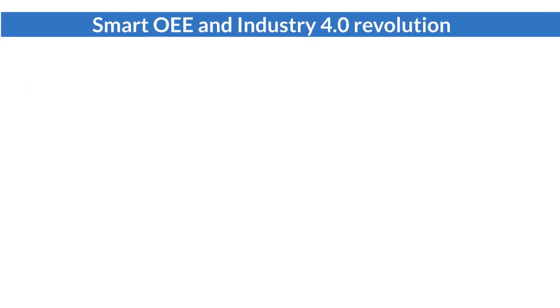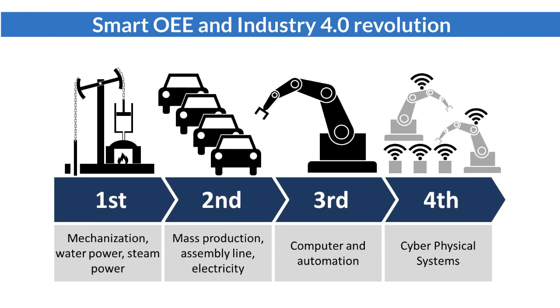Smart OEE implementation is in line with the direction of the Industry 4.0 Revolution. It digitizes and automates existing manual operations with significant time saving and cost reduction.